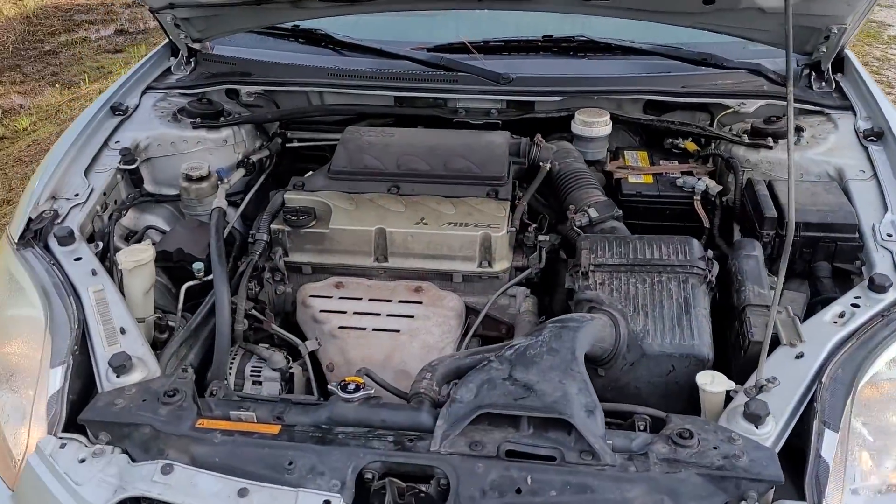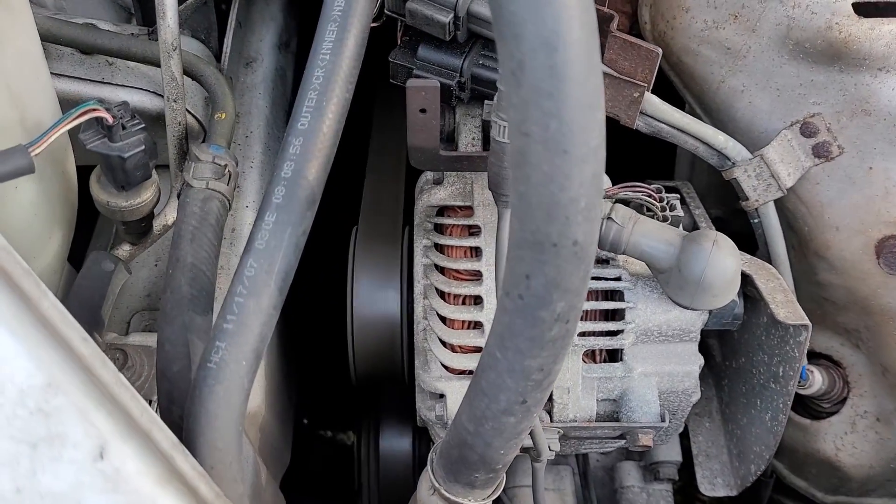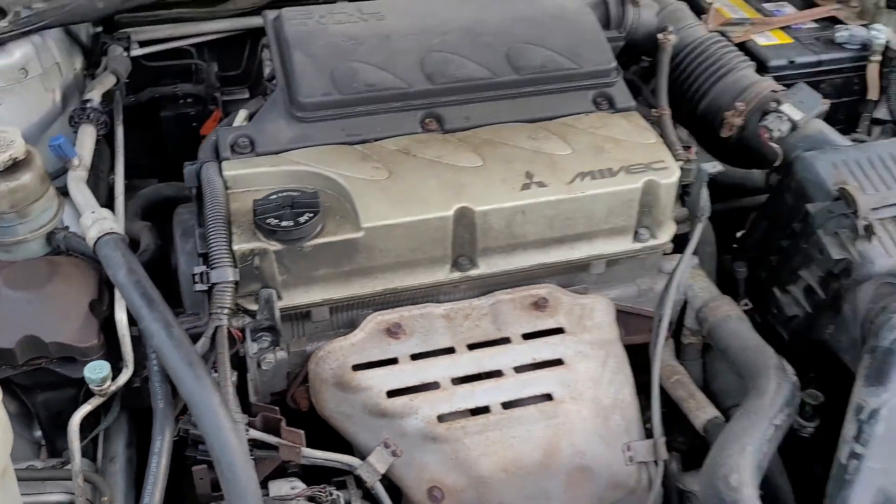What I have here is a Mitsubishi. As you can see, it's running. So it got towed to me from another shop. The other shop had told the customer, well, your timing belt broke, it's an interference motor, you need an engine.